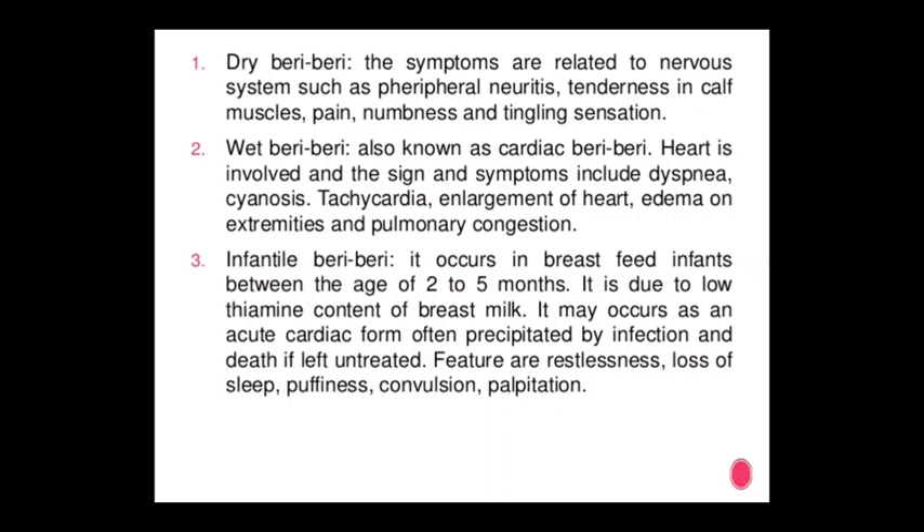Type 3 — Infantile Beriberi: it occurs in breastfed infants between 2 to 5 months, due to low thiamine content of breast milk. It may occur as an acute cardiac form, often precipitated by infections and death if left untreated. Features include restlessness, loss of sleep, puffiness, convulsions, and palpitations.